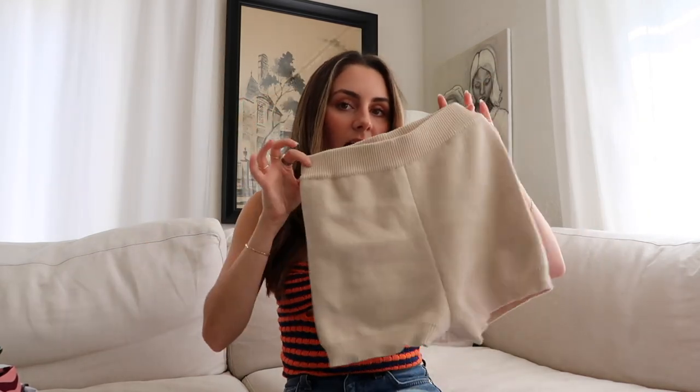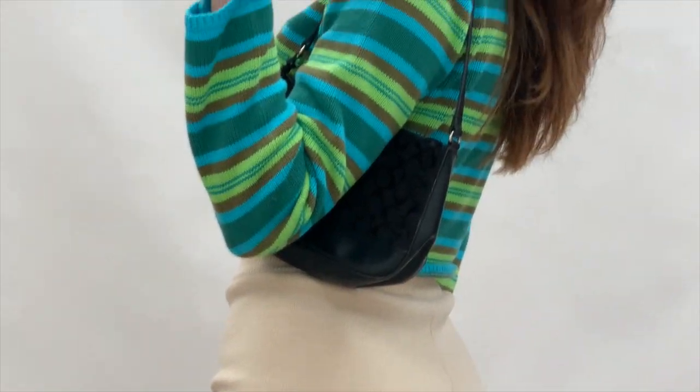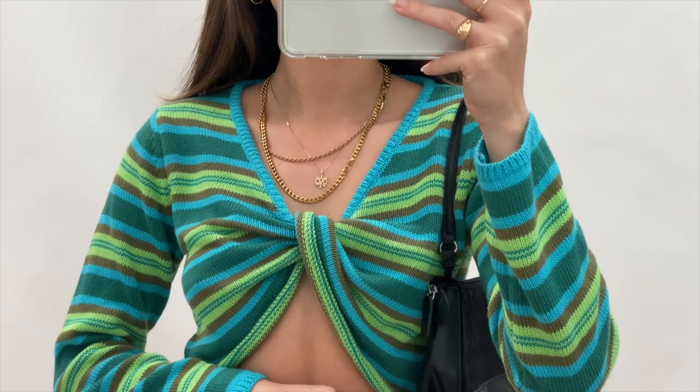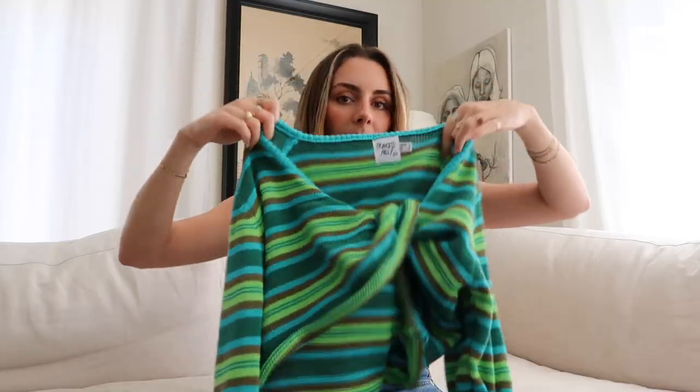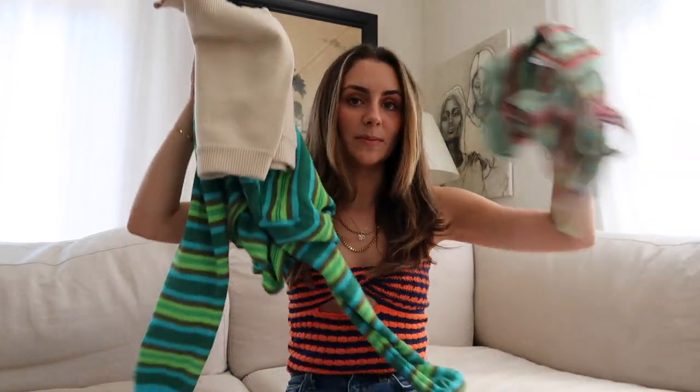I got these high-waisted cream knit shorts from Princess Polly. I've seen a lot of Australia influencers wearing these knit shorts with literally everything and they look so cute — they pair perfectly with everything and they're perfect for the beach. I also feel like those shorts would look really cute with this green and blue knit sweater I got from Princess Polly. It's a little oversized but super crop with a wrap front and slightly wider sleeves. The colors are very spring breaky so all three of these pieces are definitely going to be packed.